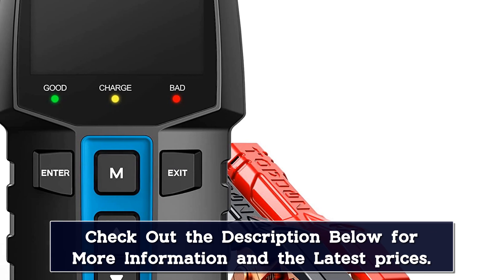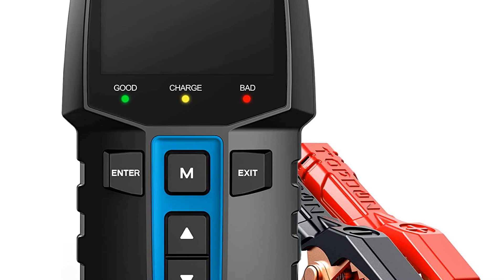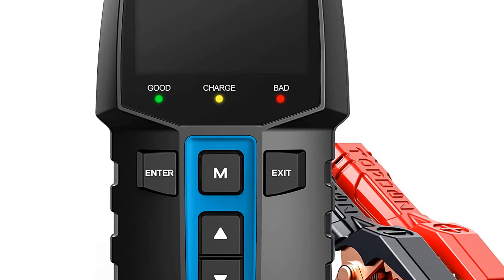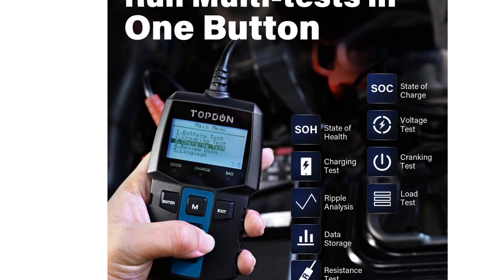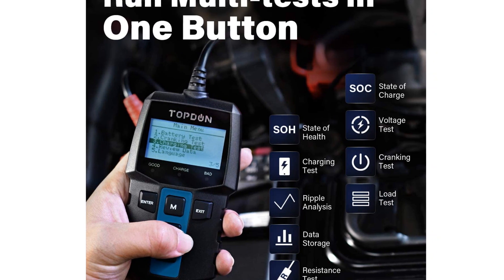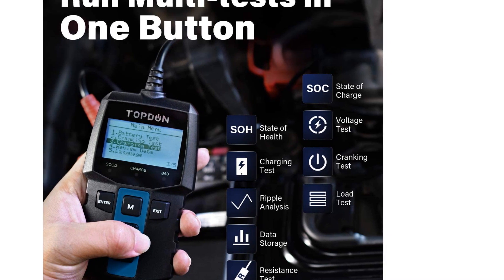But while it's a top-notch battery tester, it's just a bit more expensive than the other battery testers in this category. And despite the slightly higher price, you don't get any extra features, and it still doesn't work on 24-volt batteries. It's a great choice, but it's not the best of the best, which is why it's near the bottom of our list.